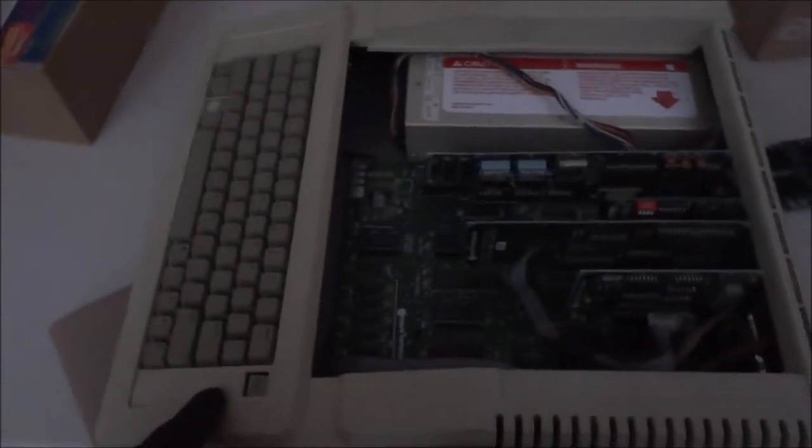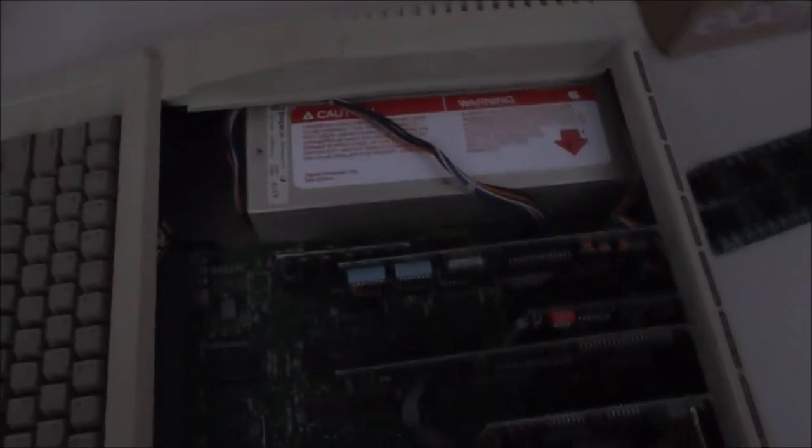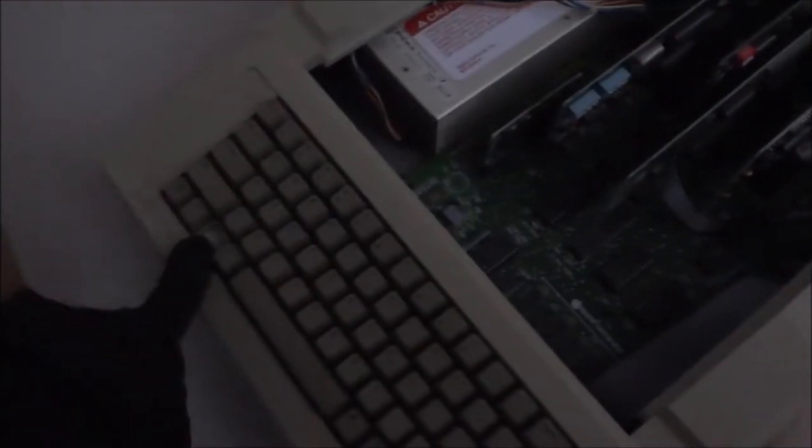This one was pretty dirty — I think it was sitting in dirt — so it needs new rubber feet, but overall they look pretty nice. Unfortunately he didn't really have any original 2e's; he either had these enhanced versions or the non-enhanced ones, which I think was just a couple of changes on the ROMs or the logic boards. He had a couple of these, and most of them were just the enhanced versions, but some were the regular ones.